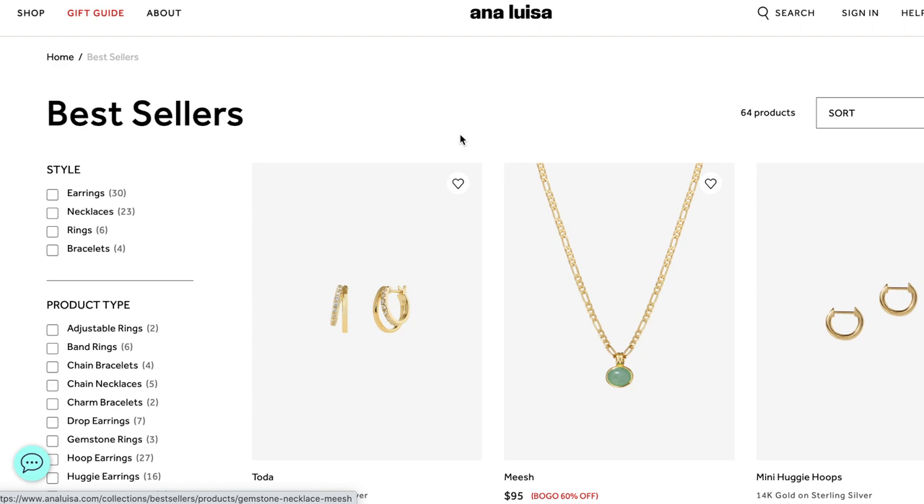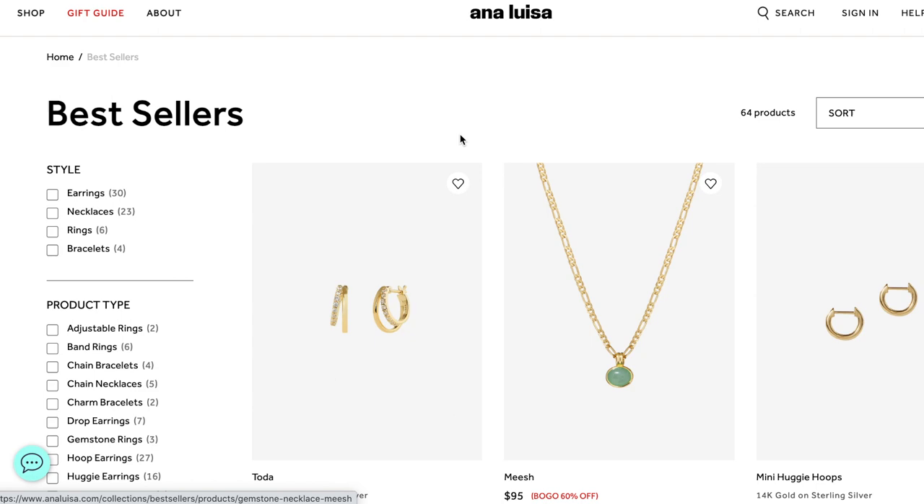So yeah, if you guys are interested, stay tuned. But before we start today's video, I just want to say thank you so much to Ana Luisa for partnering with me yet again. I've partnered with Ana Luisa probably so many times and they're so good to me. If you don't know what Ana Luisa is, Ana Luisa is a sustainable fine jewelry brand.